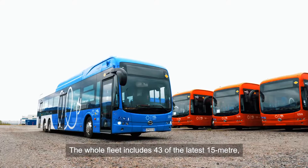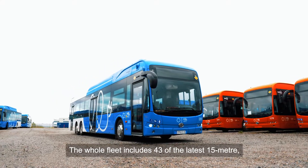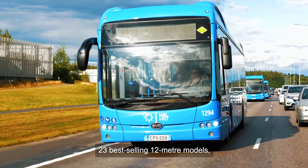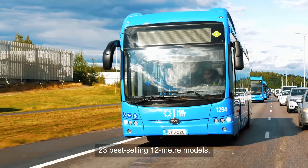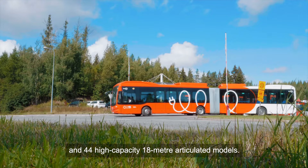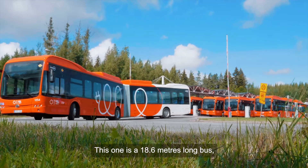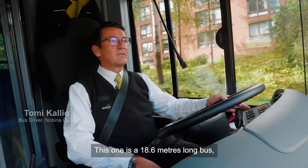The whole fleet includes 43 of the latest 15-metre 3-axle low-entry e-bus models, 23 best-selling 12-metre models, 8 of the latest 13-metre models, and 44 high-capacity 18-metre articulated models. This one is 18.6 metres long.